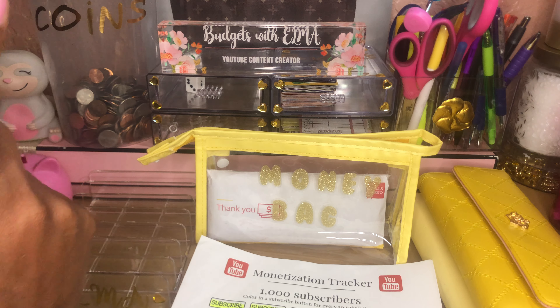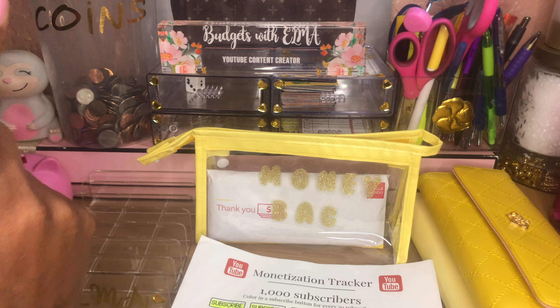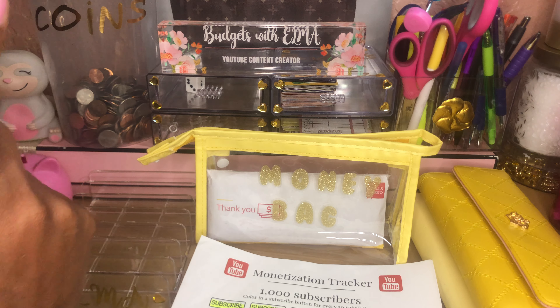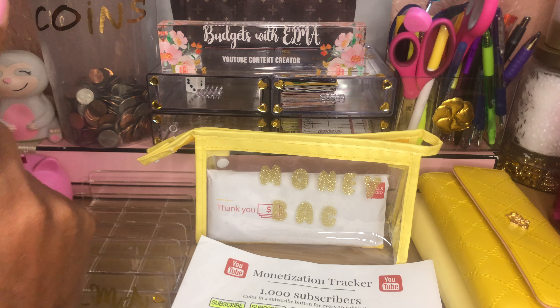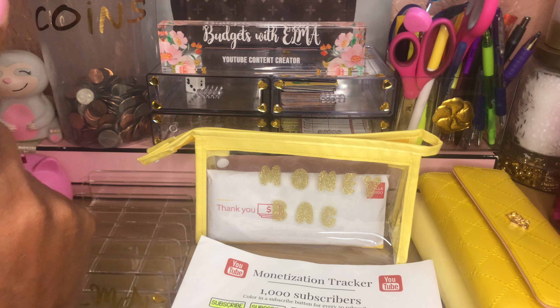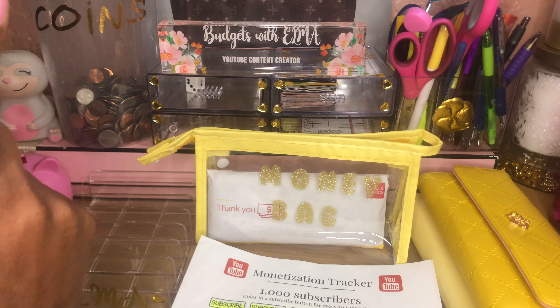With that being said, let's get into the cash stuffing. Let me open my money bag, which I purchased from T-Moo, and my bank envelope. This is how much I'll be stuffing. Guys, I got a lot of different denominations and this is my no-spend month, so a lot of the cash envelopes I normally stuff I won't be stuffing. But I did get more bills than normal — usually you'd get fifties and hundreds, but this time I got a little bit of everything.